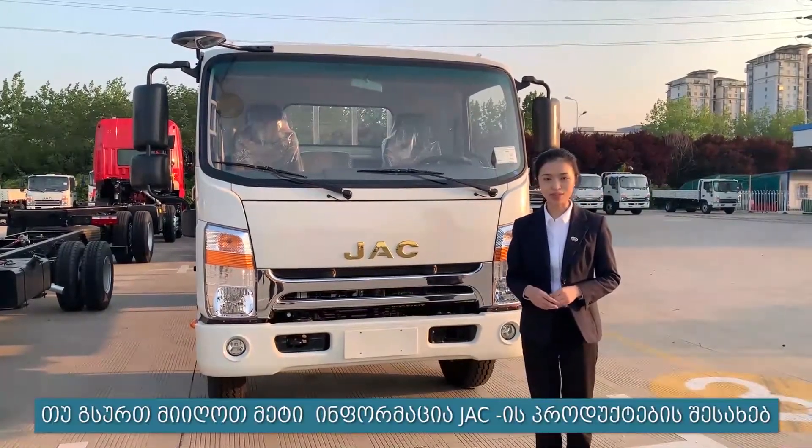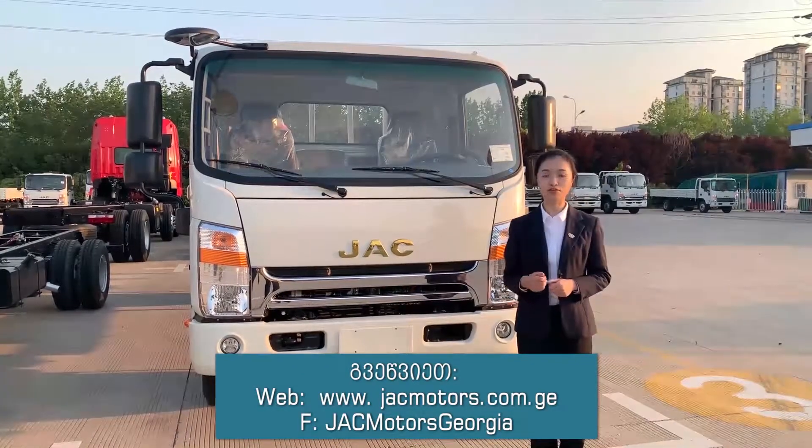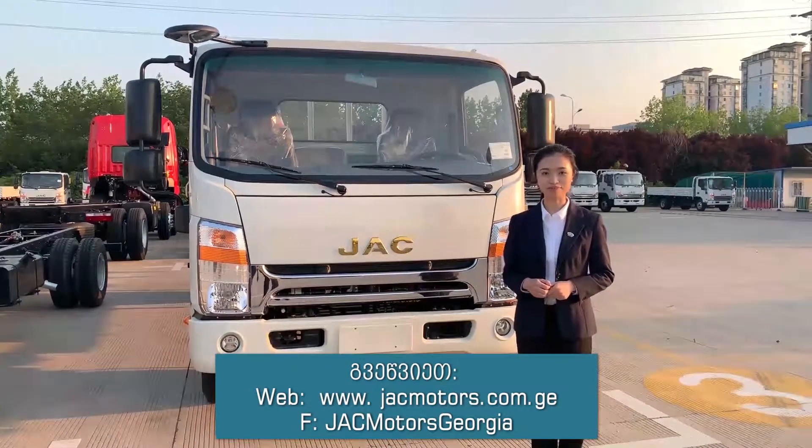If you want to know more about JC products, please follow our social network account. Thanks for watching. See you next time.